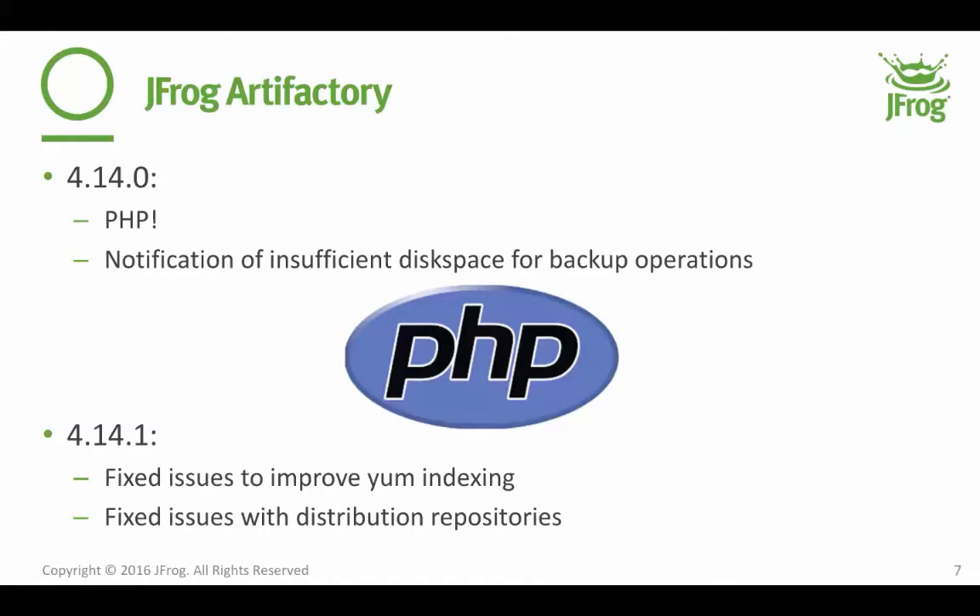People have been asking for it for a very long time, and we have released PHP Composer support in Artifactory. That's absolutely very exciting whenever we introduce a new package type, and I know a lot of our customers were really looking forward to this and have been waiting for it for a while. We also had a 4.14.1 which was just some minor fixes, particularly to YUM indexing and distribution repositories — if you're going to upgrade, you might as well go all the way to 4.14.1.